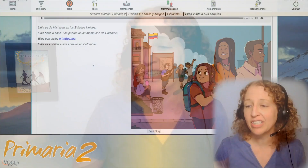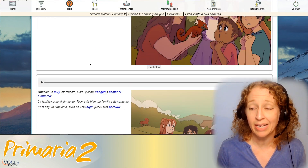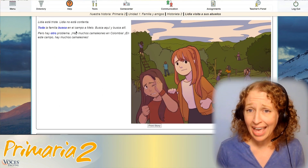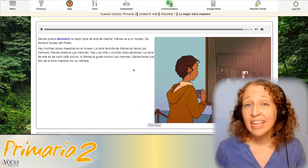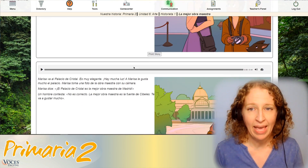Our stories contain high frequency words with relatable themes that connect to students' lives and help them understand the world around them. Such as when Lydia travels to Colombia to visit her abuelos, her grandparents, but loses her pet chameleon — que triste, how sad! Or the story about Dex, as he gets in shape and tries Smeerba Mate. Or the story about Marisa, who is searching for her favorite masterpiece in the museums in Spain.